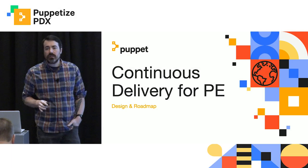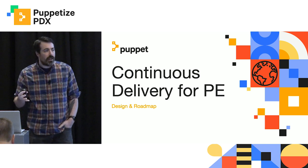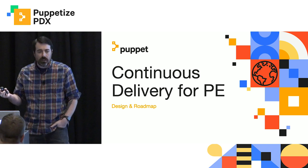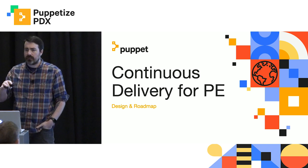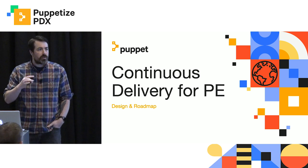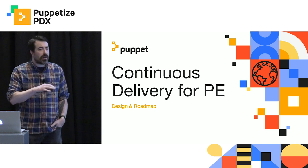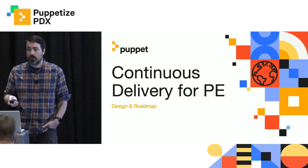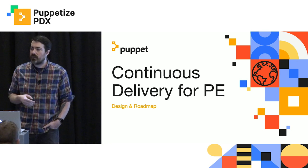We are going to be talking today about continuous delivery for Puppet Enterprise. We're going to be going over the design and the overall roadmap of the solution. We're not necessarily going to focus on visual design, although we will touch on that. It's really about the design of the solutions, of the problems we're trying to solve for you, as well as talking about the challenges that we see you facing and how we're going to address them going forward.